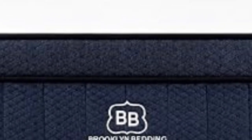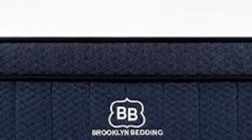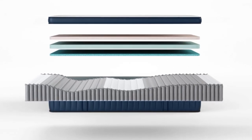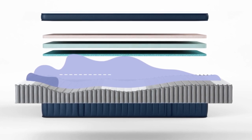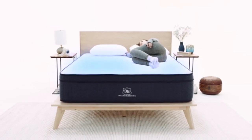We tested the middle option, rated 4-5, and it was perfect for our petite side-sleeping main reviewer. Back or stomach sleepers should consider the firmer option, 6-8. If you're a side sleeper with a preference for something ultra-plush, the soft option is the softest mattress on this list, with a rating of 2-4.